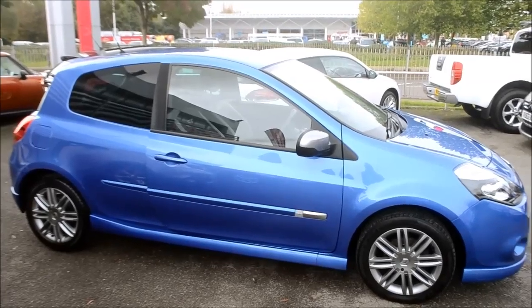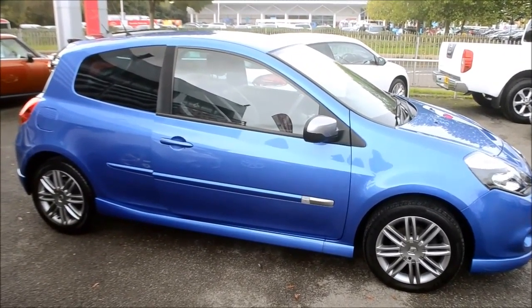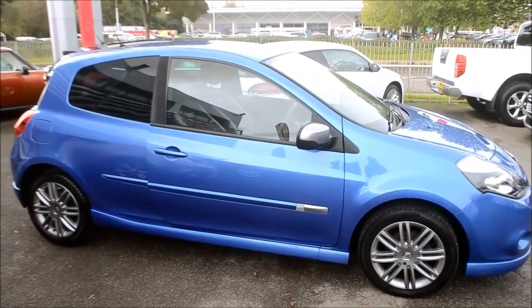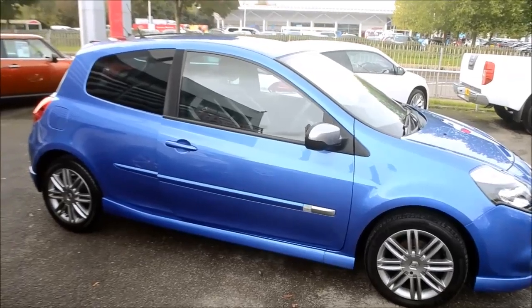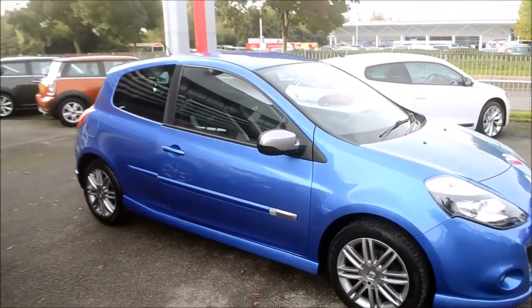Hello and welcome to Wessex's Garage in Gloucester. Today I'm here to show you this Renault Clio GT. The vehicle was first registered in 2009. It boasts a 1.6 petrol engine with a 6-speed manual gearbox and comes in blue. The vehicle has a combined miles per gallon of 42.2.